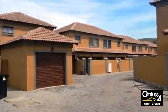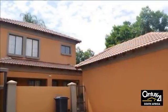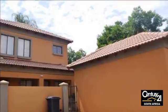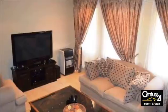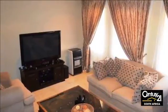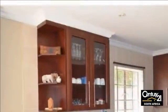The main bedroom consists of an ensuite bathroom and is equipped with an aircon. The property also has a lock-up garage and single enclosed parking. For more information on this property or to arrange a viewing, please contact us.